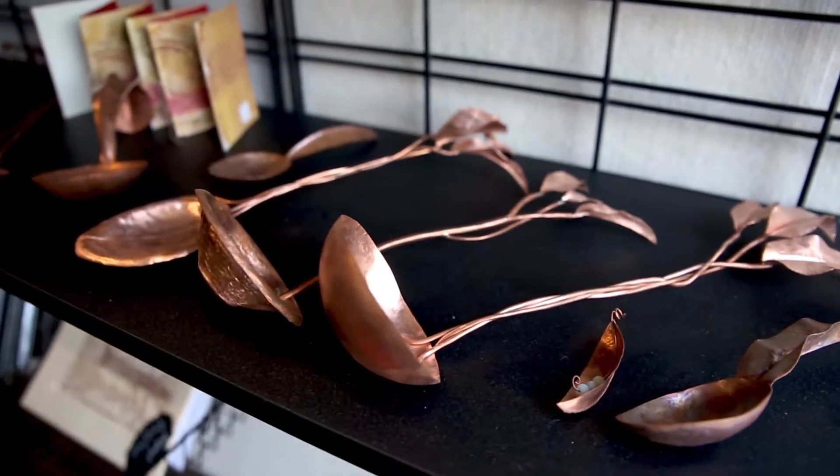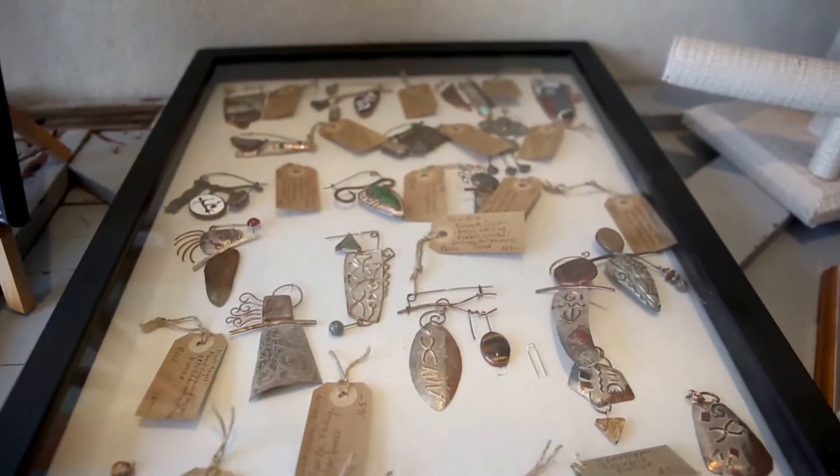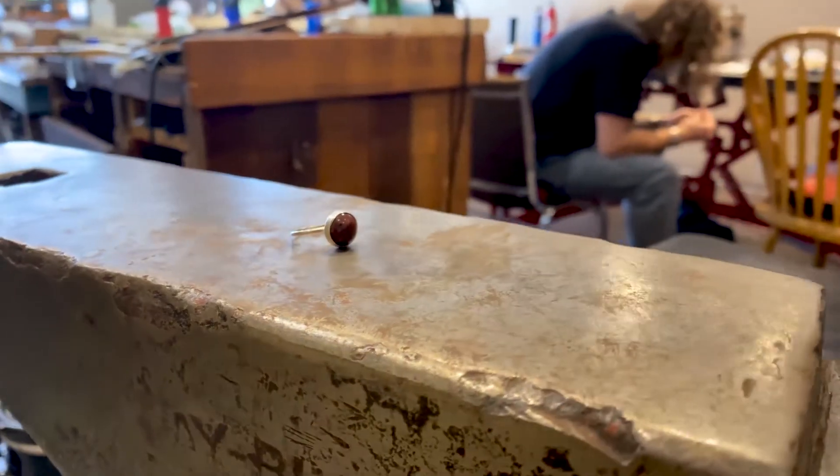There are no limits to what you can create in our art classes, but our stellar instructors guide you through the process from the very beginning. If you sign up for a class with a friend, you even get a discount.